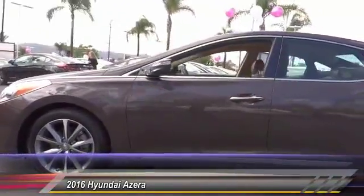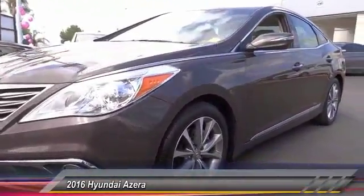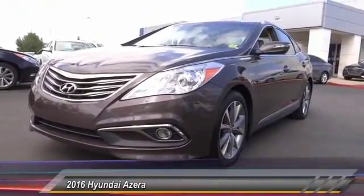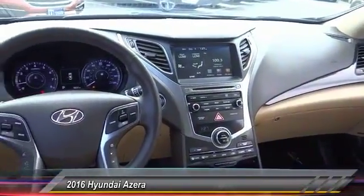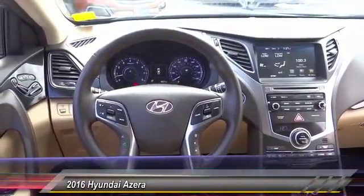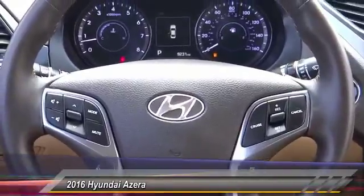This vehicle has less than 10,000 miles. Here are some of this vehicle's great options: power passenger seats, navigation system, traction control, dual airbags, air conditioning, leather-wrapped steering wheel, power steering, heated rear seats, alloy wheels, and four-wheel disc brakes. Take this vehicle for a spin and see why so many shoppers are now proud owners.